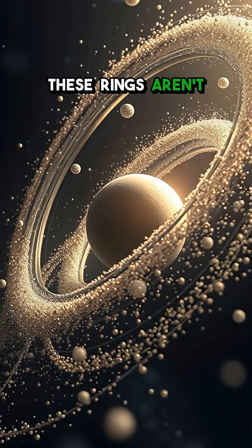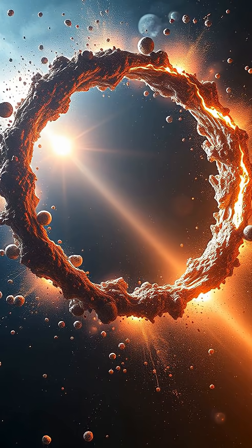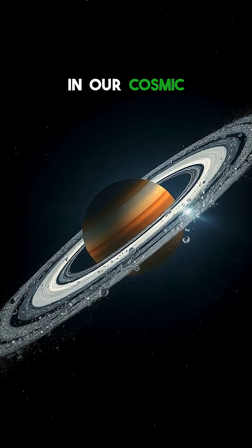These rings aren't permanent — they're constantly being replenished and reshaped by gravitational forces. They tell a story of destruction and creation, a beautiful, chaotic dance happening right in our cosmic backyard.